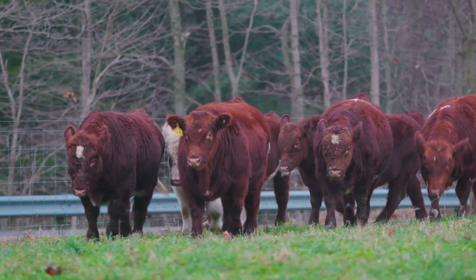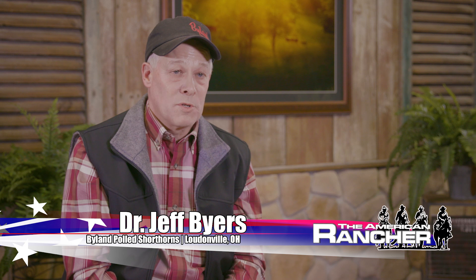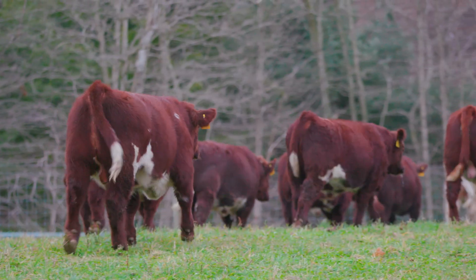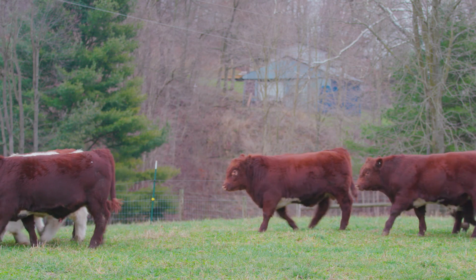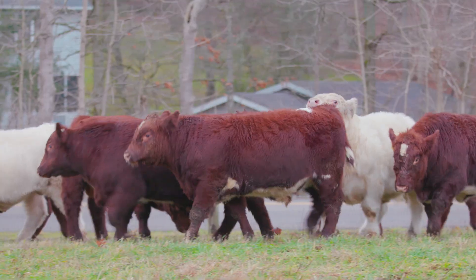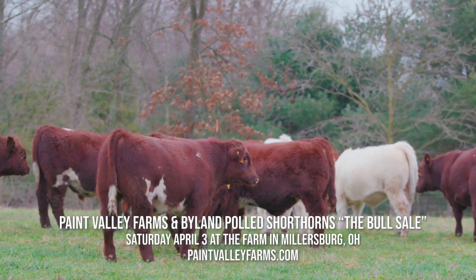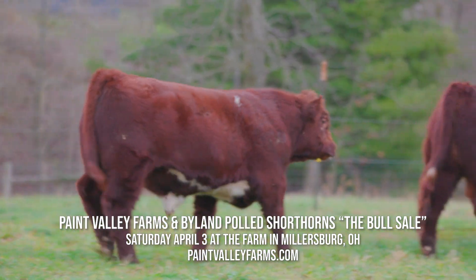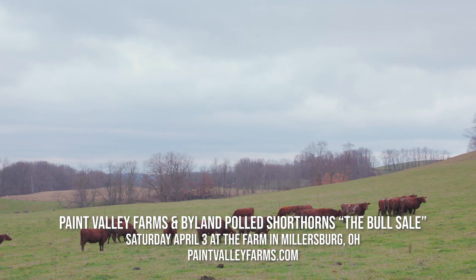The females are sold through the Maternal Event Sale in December and the bulls through the Bull Sale in April. We market our cattle through the sale jointly with Paint Valley Farm, plus we sell a few extra bulls throughout the year. I do believe the shorthorn breed has something to offer everyone — we've sold bulls from as far west as California and as far east as Maine. When you buy a bull from Paint Valley or Byland, you get a first-year breeding guarantee, bull replacement if there's a problem, and free delivery anywhere in the US. Customer service is really the most important part — we have to treat people with dignity, respect, and total integrity, or we won't be there in the long term.